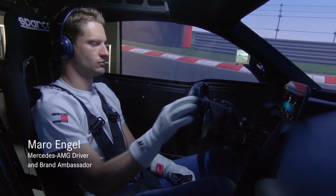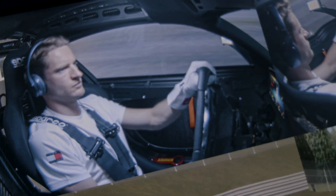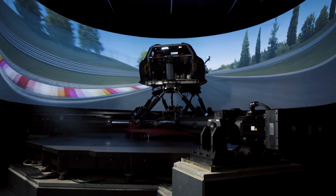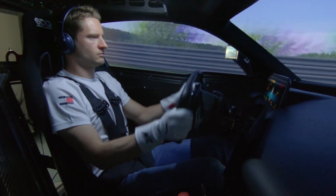Today we have Maro Engel coming around — he won the 24 hours race at the Nordschleife in 2016, so he knows his way exactly around the Nordschleife. With a race driver you get really reproducible driving, so you can constantly go to the same spot and analyze changes very precisely.